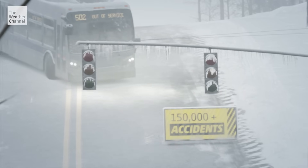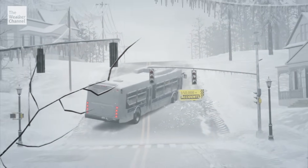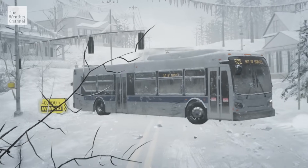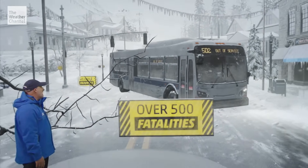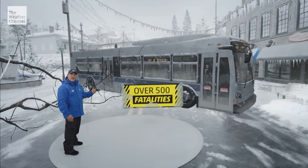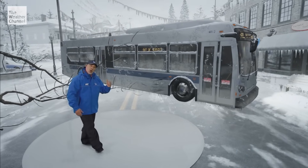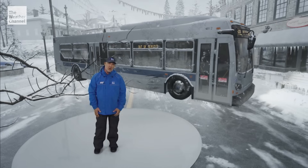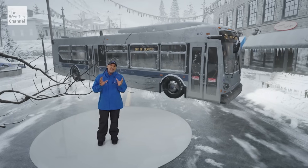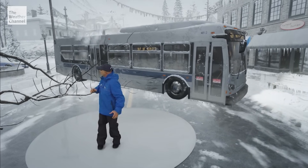This is not going to end well. Look — the bus is already starting to slide. There are 150,000-plus accidents per year from ice. It doesn't matter if you're in a heavy bus or a four-wheel drive — you're going to slide on the ice. 40,000 people get injured on average and 500 people lose their lives. That's 500 too many. Stay at home and be ready to deal with an extended time without power, because crews are not going to be able to get to the power lines until the ice storm has stopped.